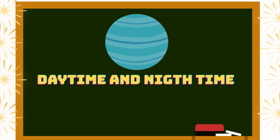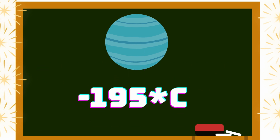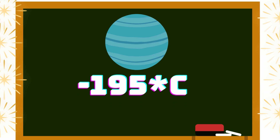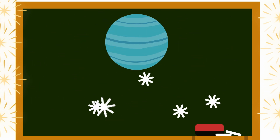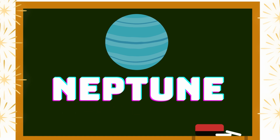Uranus has the same temperature day and night — minus 195 degrees Celsius. It's so cool, with snow and rain. The next planet is Neptune, which looks like a dark blue color.